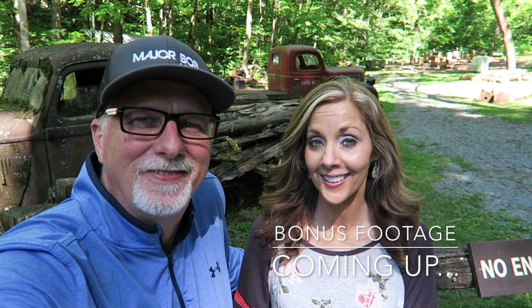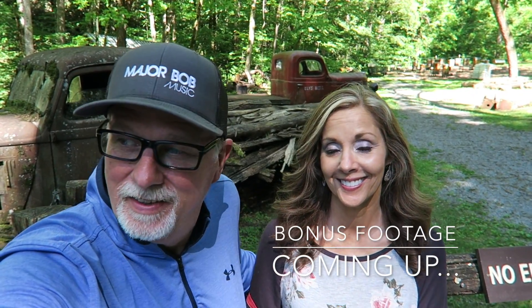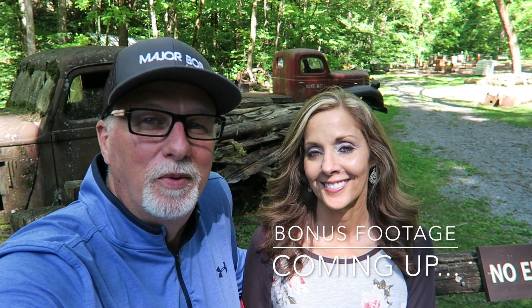Hey everybody, we're glad you joined us on the Roaring Fork Motor Trail in Gatlinburg. It is just unbelievable — you can see so much without even getting out of your vehicle. You cross I don't know, seven or eight creeks at different places, nice bridges. You get to view these old homesteads. And now we're here at the end at Eli's Mill Farm, and the store. You can see the trucks back there. It's been a great adventure.